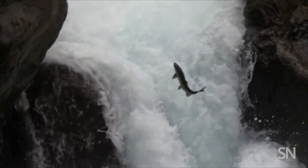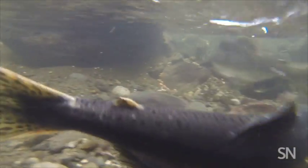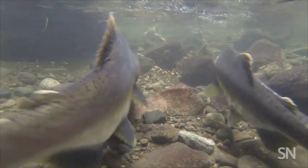Salmon wriggled their way far up the river just after engineers blasted the final remnants of the Glines Canyon Dam. And already scientists are seeing nearly triple the number of salmon spawning nests downstream.